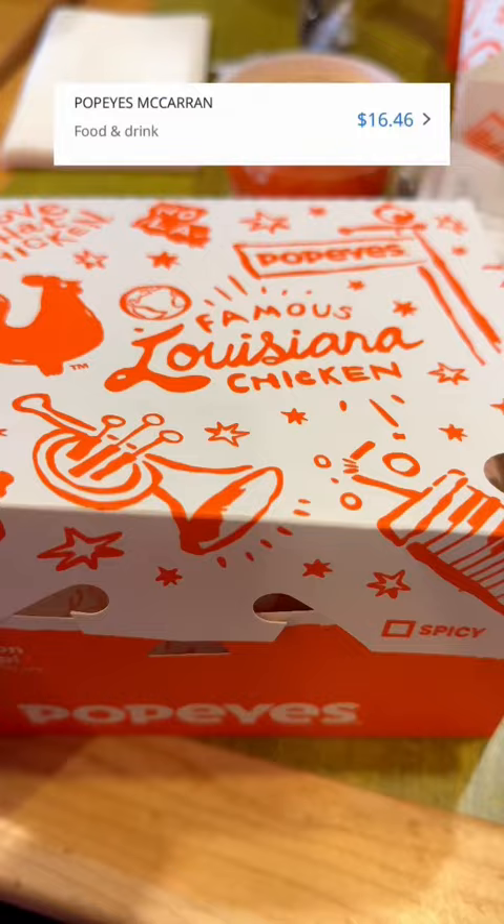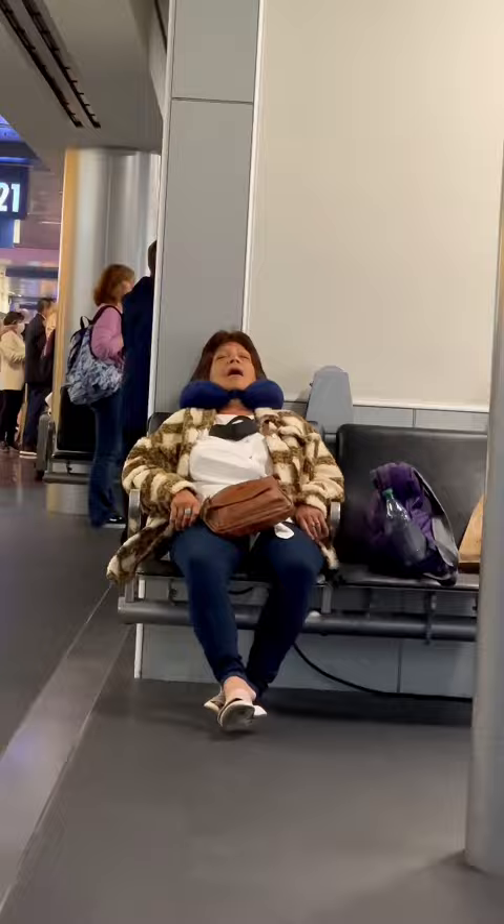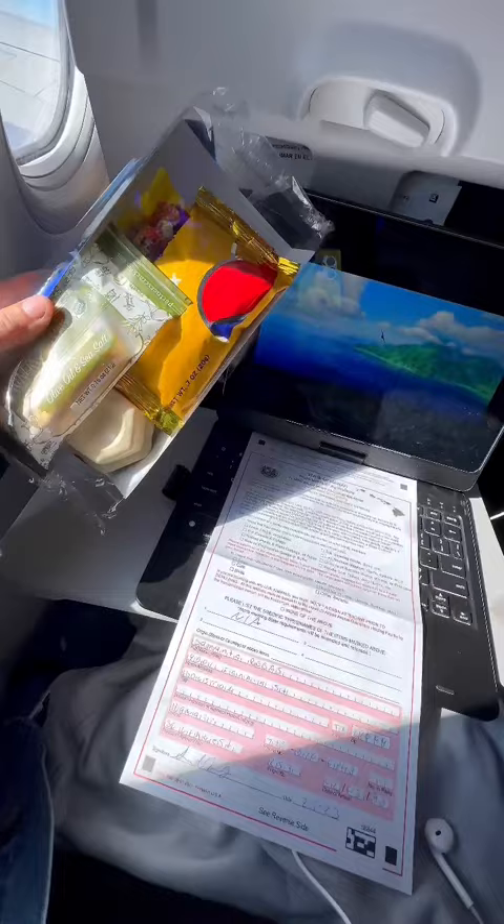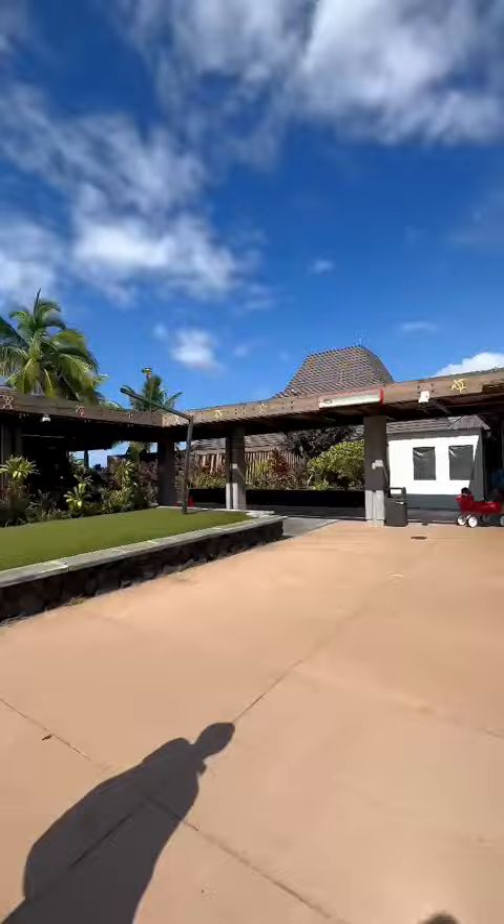During our layover in Vegas we got some overpriced Popeyes and downloaded some movies for our flight to Kona. This flight was a little under six hours and we were getting some snacks and paperwork to fill out, but look at this view as we landed. The Kona airport is completely open air, and then we headed to pick up our rental car.